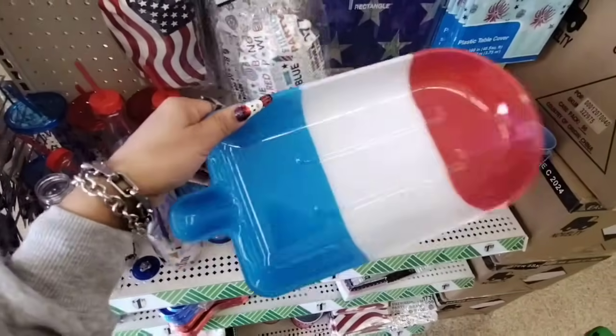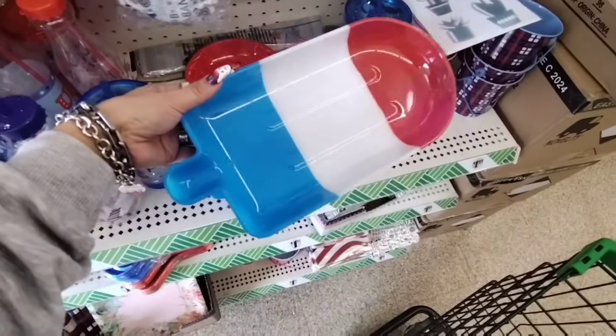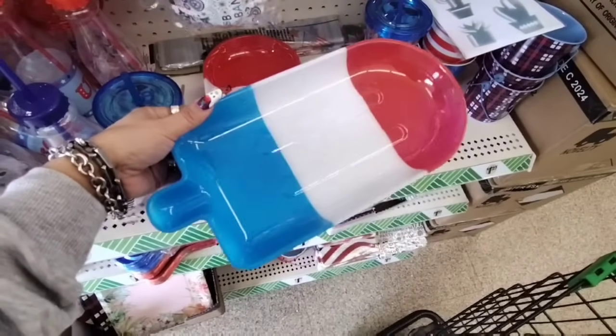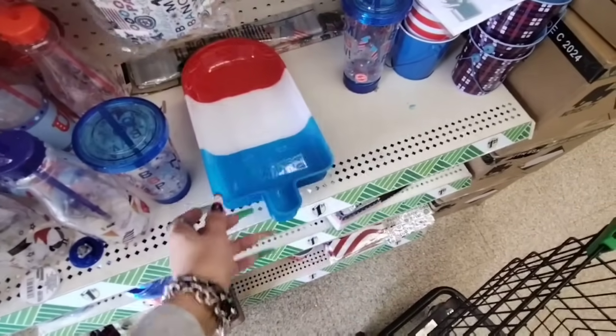If you can find these I would definitely recommend you get them — they're an amazing deal. This is going to hold our keys and so forth on the foyer table. Love it, they're super cute and you can do DIYs with them, all kinds of fun stuff.